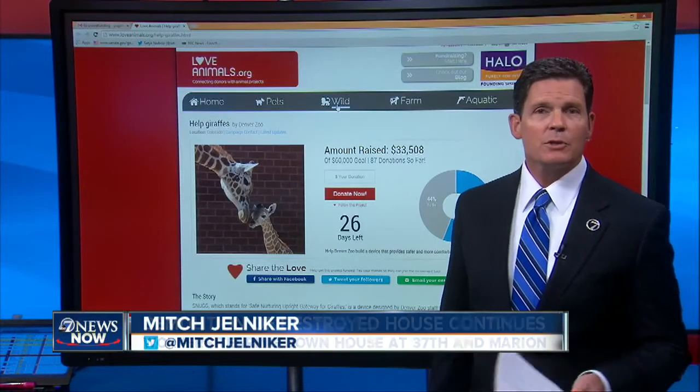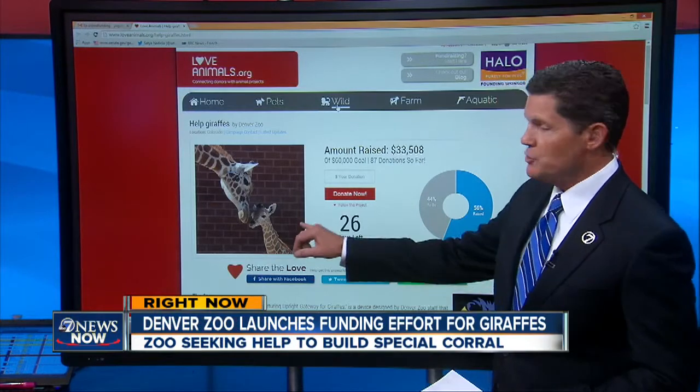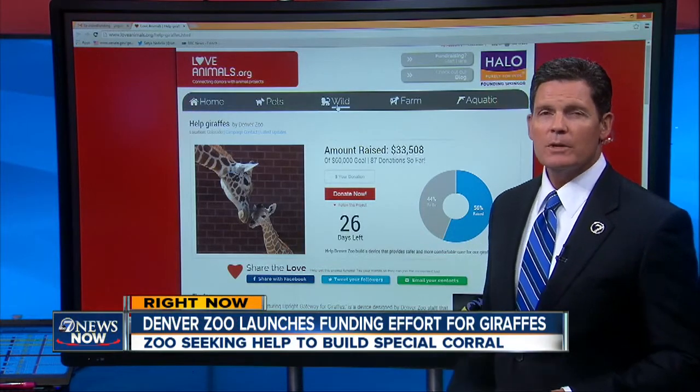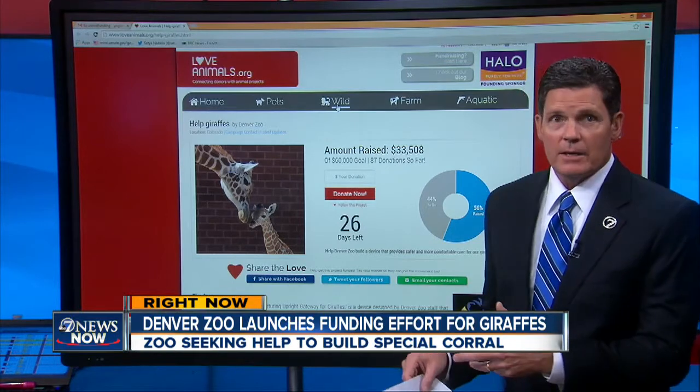Here's a pretty cool story we found overnight. Denver Zoo is launching its first crowdfunding project to help the zoo's giraffes, pictured here. The zoo wants to build a new customized corral — they're going to call this thing a 'snug,' they say.